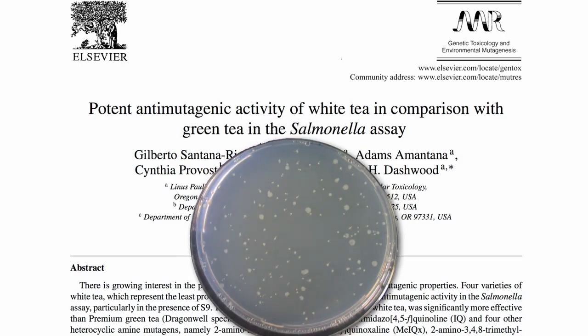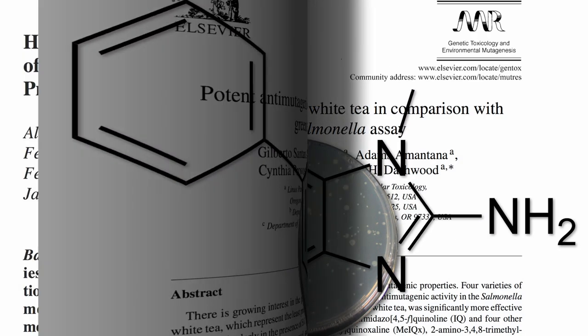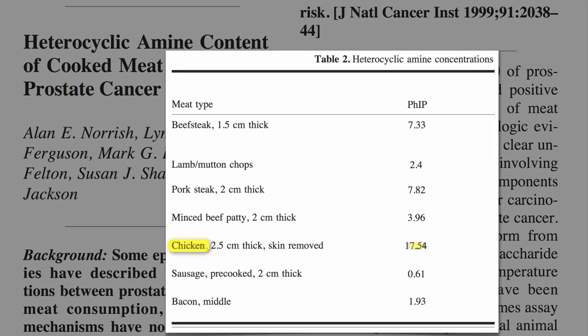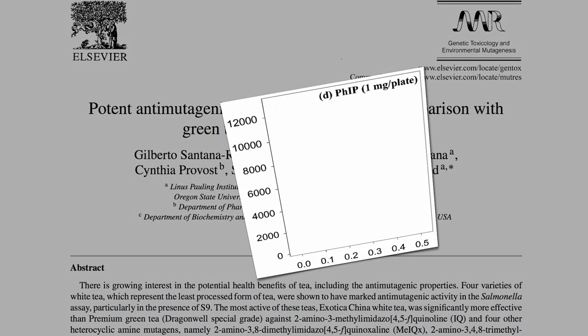The carcinogen they picked for this test was a doozy: 2-amino-1-methyl-6-phenyl-imidazo-4,5b-pyridine, a heterocyclic amine found mostly in grilled, fried, and broiled chicken — added with green tea or white tea to see what would happen.